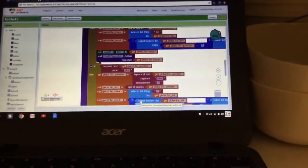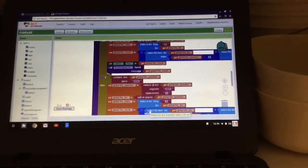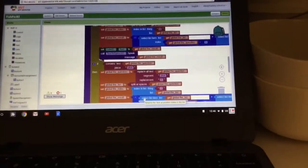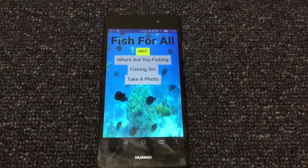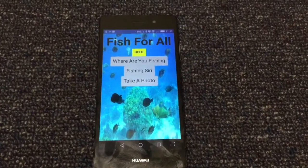In the latest news, a girls tech group called the Creative Coders has made a new app. Their app helps with fishing — the problem they are trying to solve is that people are taking too many fish, and some of their fish are undersized. The app is available to download now. Hi, today we're going to be talking about our app, Fish for All, made by the Creative Coders.